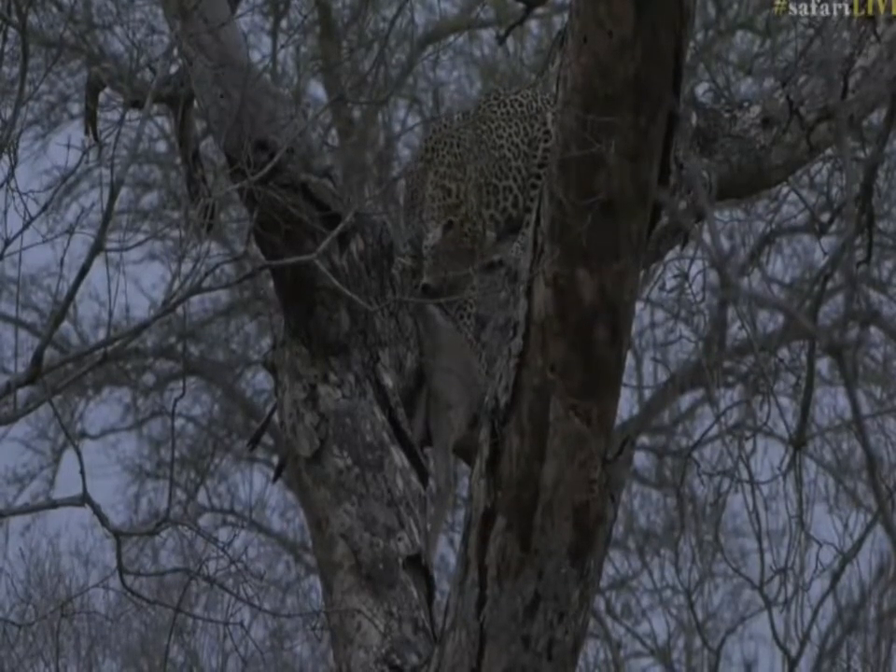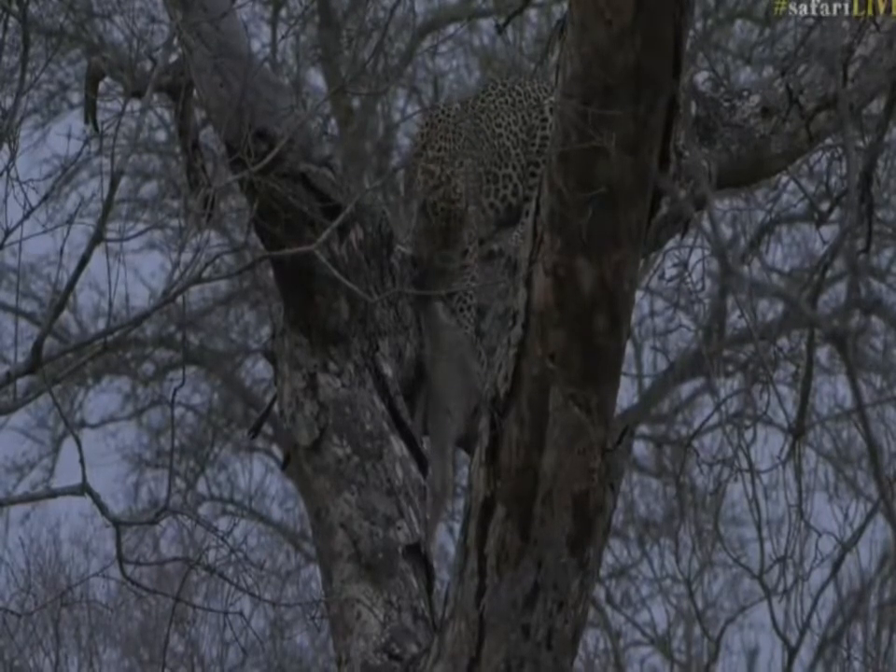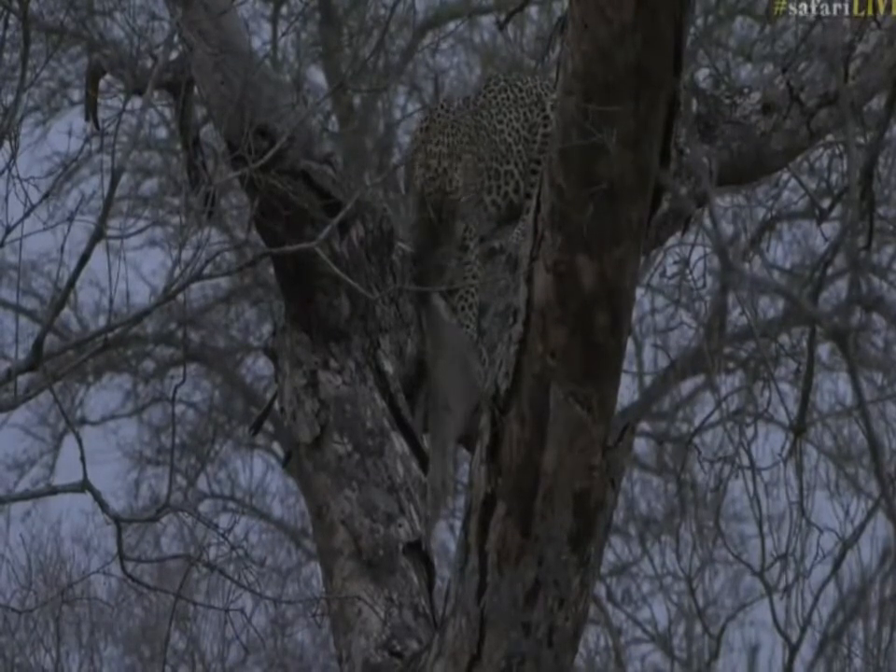It seems like it's hanging just by a little bit of a thread, so to speak, and she's just holding it together all the way up there. Lucky for her, I don't see any hyenas around, so even if she drops the kill she could very well go down, fetch it, and put it back up on the tree.